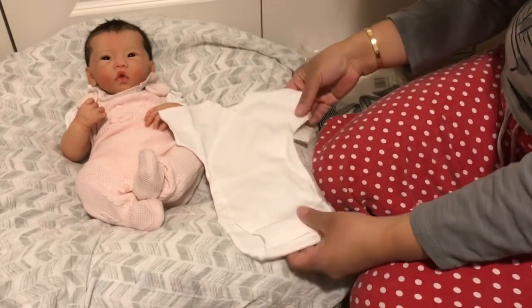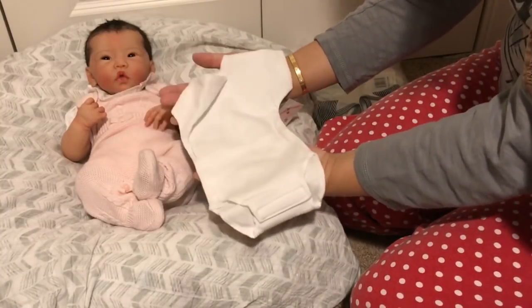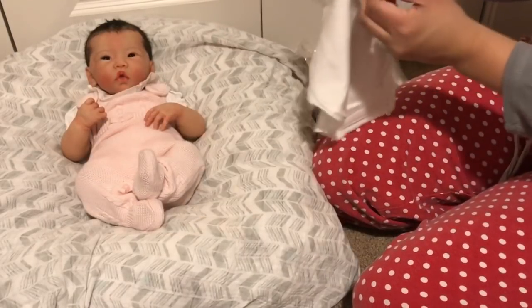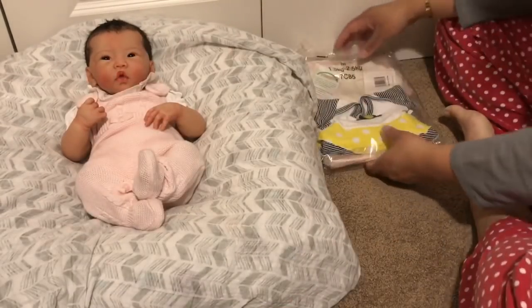It has velcro on the side, just designed to be very easy on, easy off. This will definitely fit — I can already tell. Again it says preemie, small for the four to six pound size. Yeah, I think that really works for her.